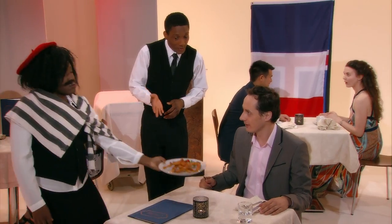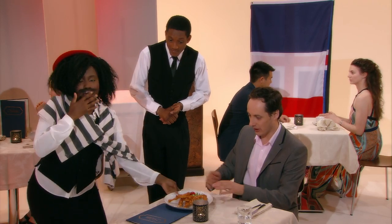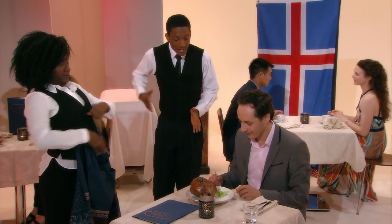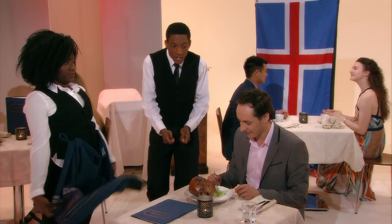How about frog's legs? From France. No, no, no. How about svið? From Iceland. A sheep's head cut in two, singed to remove the fur and then boiled. Of course I don't want to eat that.